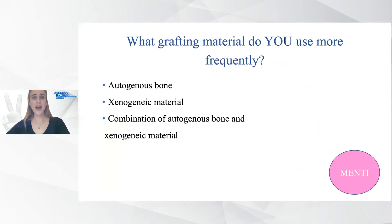In daily practice we all use biomaterials — autogenous bone or their combination. What grafting material do you use more frequently? Please go to Menti.com via your smartphone and type in the six-digit code that appears right now in the chat, and then you're free to vote. Thank you.